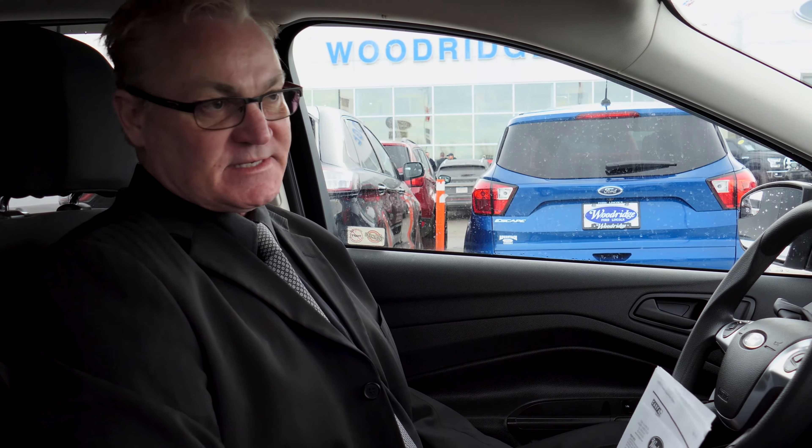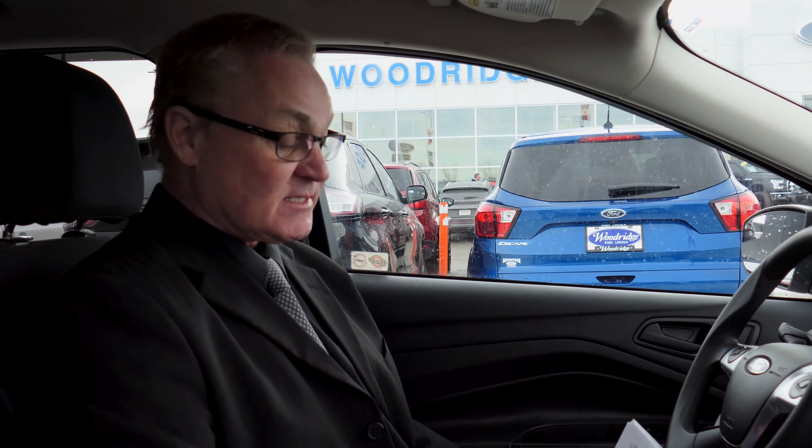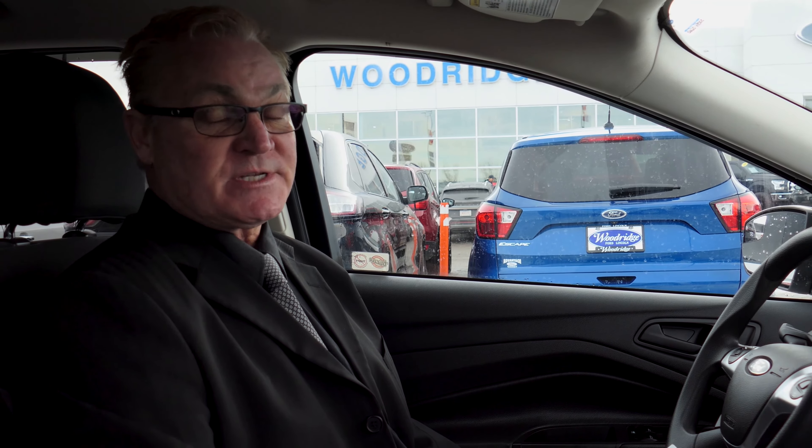On the Carfax, it will tell you the complete history of the vehicle right from when it was produced and hit the road to today. So there will be full knowledge of what happened to this car — has it ever been in an accident? This car never has, and the history on it is good stuff for you to know when you're purchasing a vehicle.